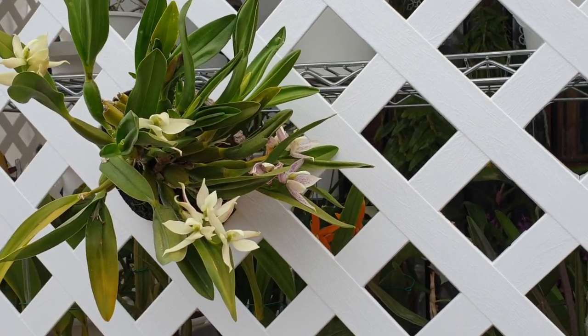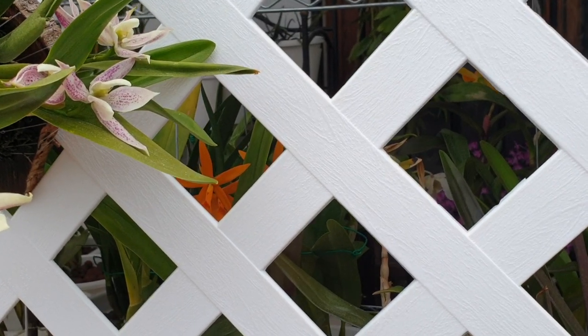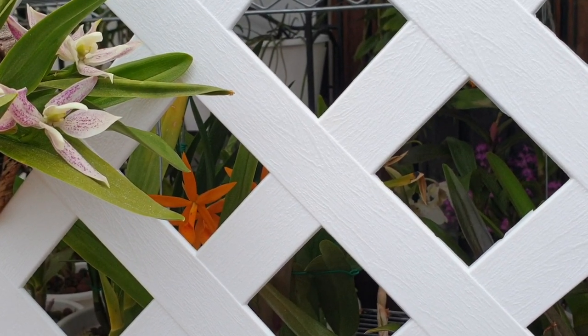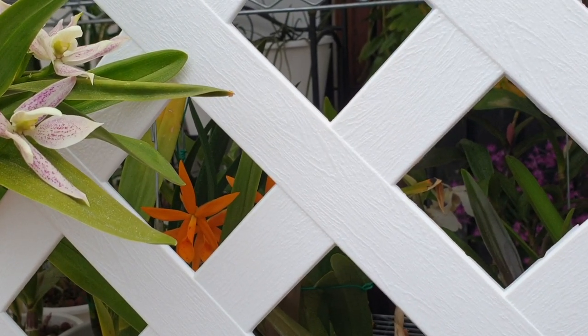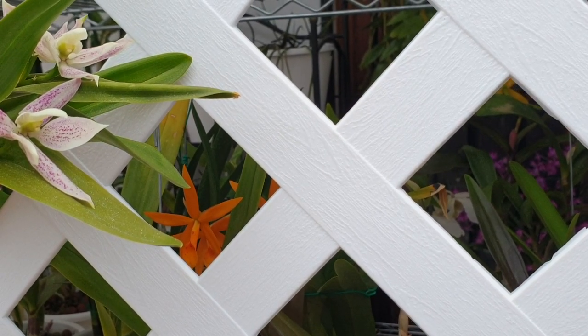And what you see behind here - I'm getting photobombed by Golden Peacock. Look at that, still in bloom. Six months this orchid has bloomed.